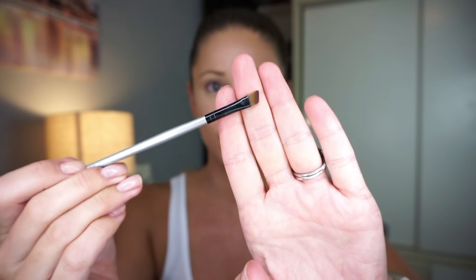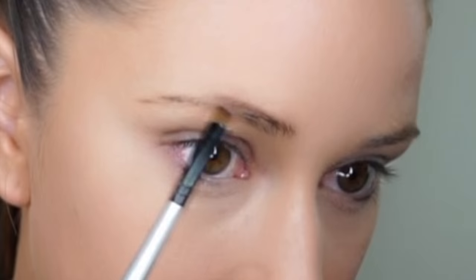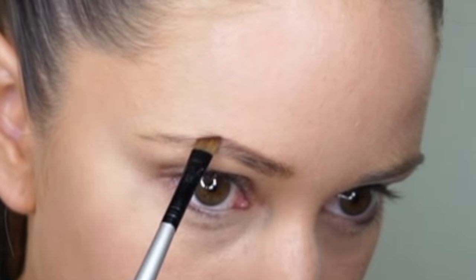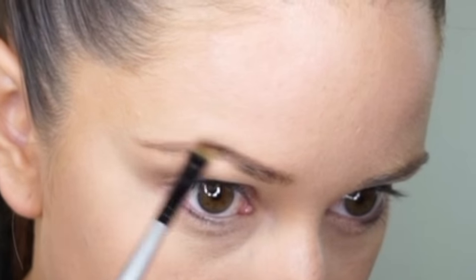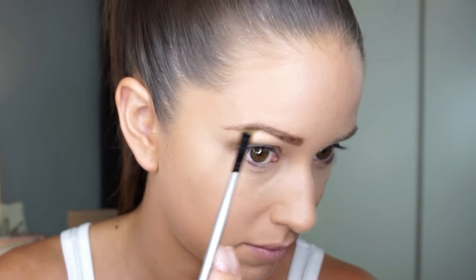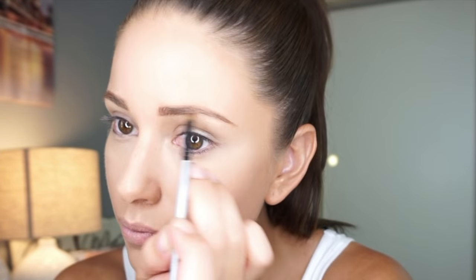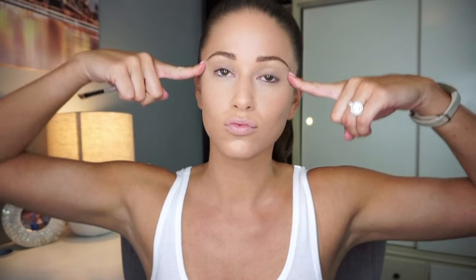Now I'm prepping my eyebrows. I just brush through them quickly, then use an angled brush to apply a dark brown eyeshadow — I ran out of my eyebrow pencil so I'm using eyeshadow to fill them in. I usually start from the top or bottom and blend all the way into the middle. I have to create an arch because my eyebrows naturally have one, and I do the same thing on both sides.